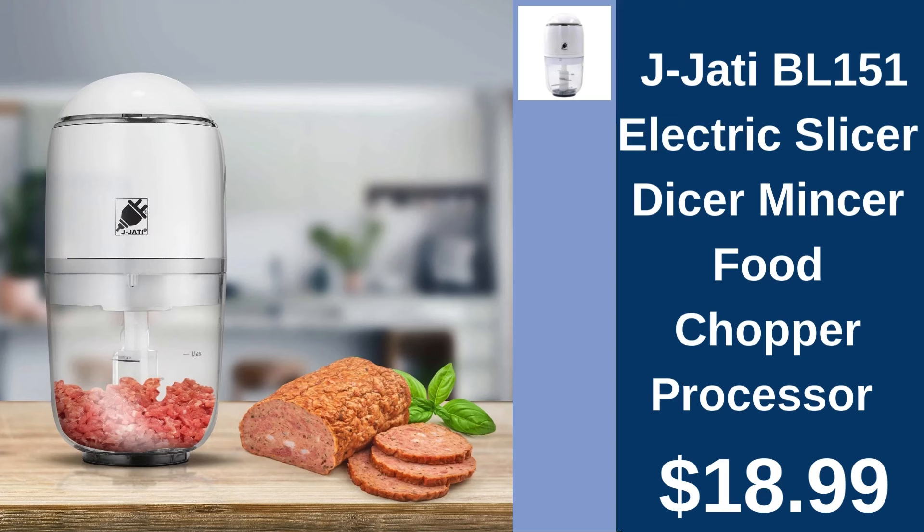Jay Jotty Electric Food Processor, $18.99. Effortlessly prepare meals with Jay Jotty's Compact Electric Food Processor, perfect for any kitchen.